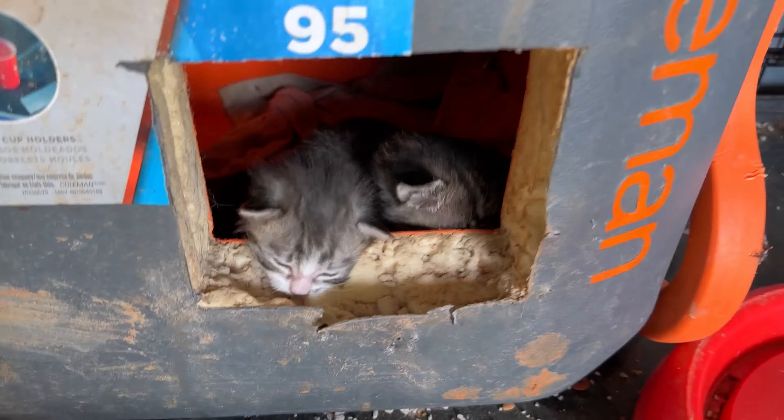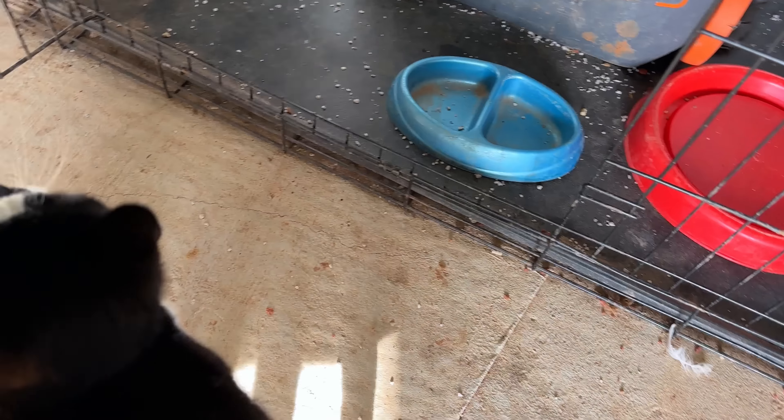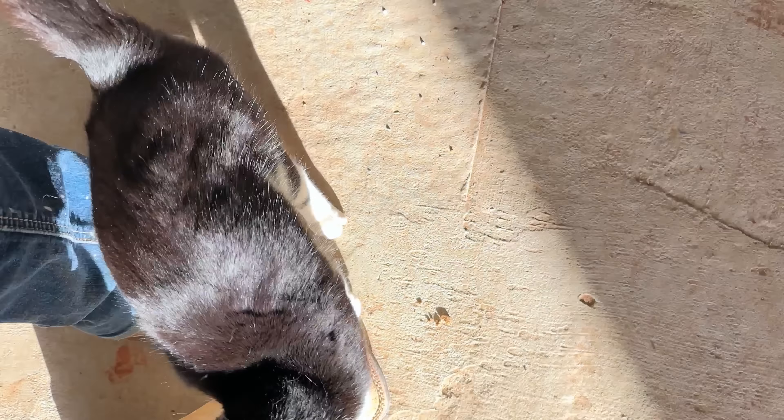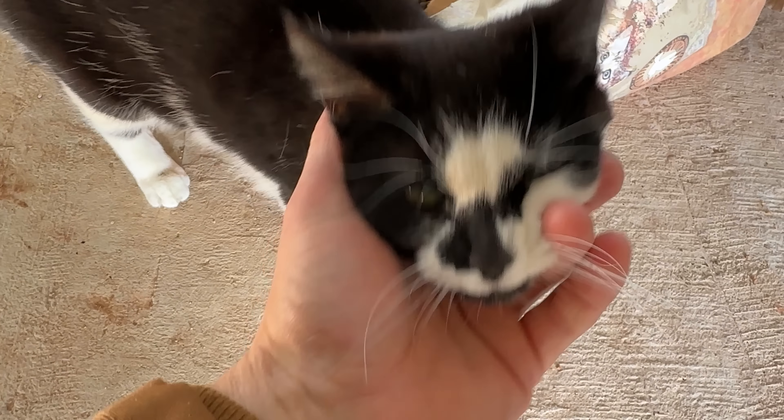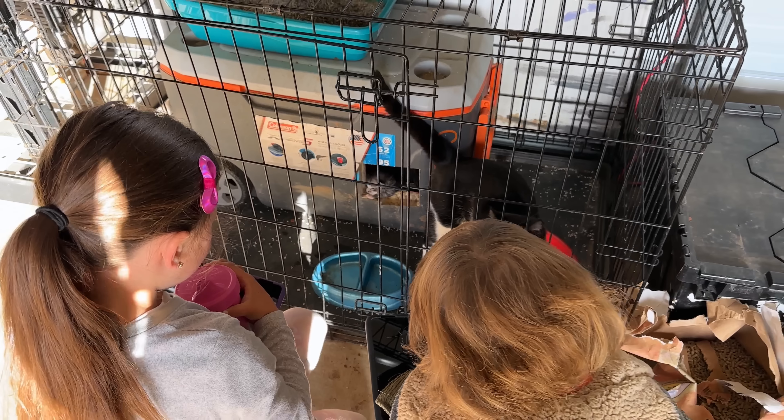These little baby kittens are growing — check them out, guys. Mama's wanting out of her kennel. Look at the little babies, they're coming out. We haven't named them yet. The little guy right here is a boy and that's a girl right there. And this is the mama, Milo. She's a little protective, but that's okay. Cute kitties.